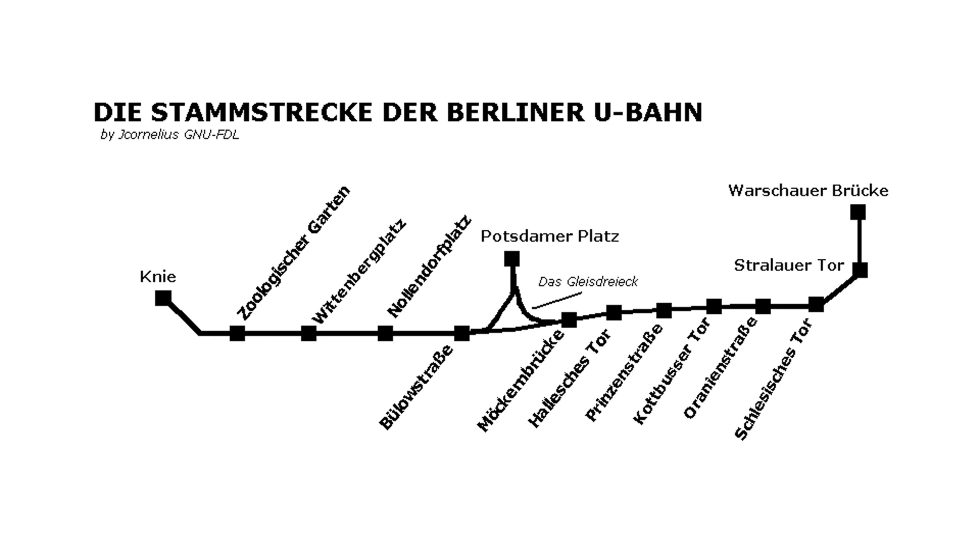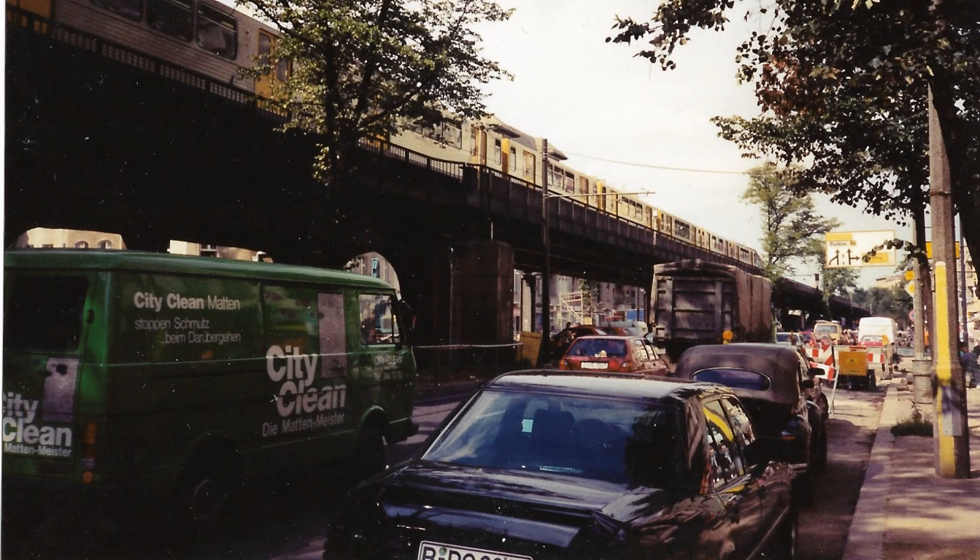This extension was from Potsdamer Platz, under the Mitte, via Alexanderplatz, and then onto Schönhauser Allee in Prenzlauer Berg, where it yet again became an elevated section.